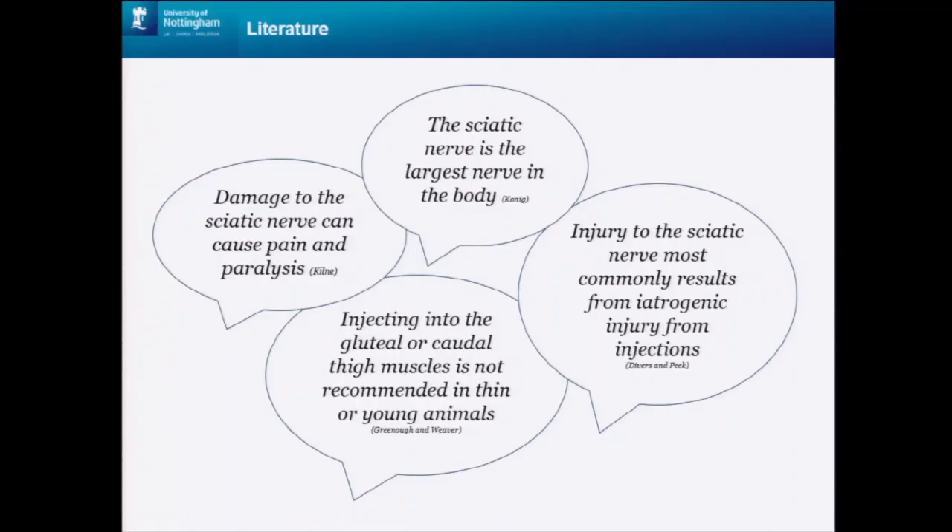When looking at the literature at the outset, this is what I came across. The texts agree that the sciatic nerve is the largest nerve in the body, and that damage to the sciatic nerve can occur from injection. If the nerve is damaged, it will cause the animal a degree of pain. Although the texts agree on these points, the evidence for this is anecdotal, and none of them commit to suggesting a site in order to avoid sciatic nerve damage.